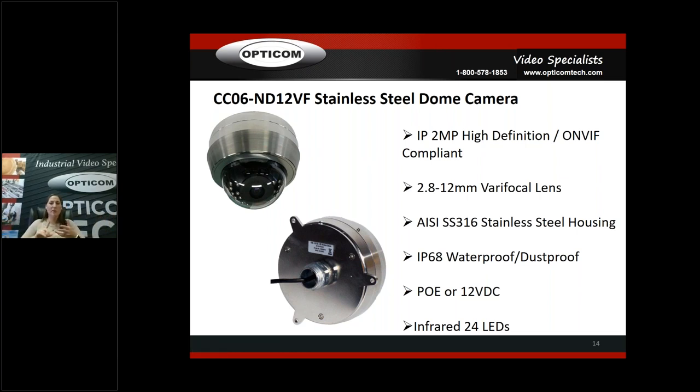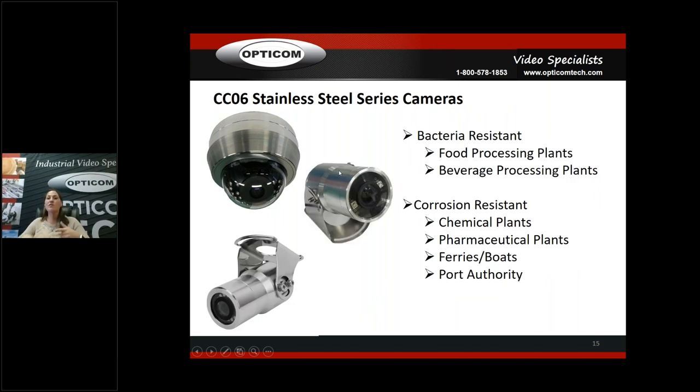All of our IP industrial cameras are PoE or 12-volt DC. For the stainless steel cameras, if you've got bacteria-resistant requirements — food processing, beverage processing, meat processing, chicken broth plants, pet food plants — the AISI-316 meets the washdown requirements for those applications. For corrosion-resistant needs: chemical plants, pharmaceutical plants, ferries, boats — the salt and air will just tear apart cameras — port authority on saltwater, anything like that. Also hospital rooms and surgery rooms. A lot of meat processing facilities buy these.